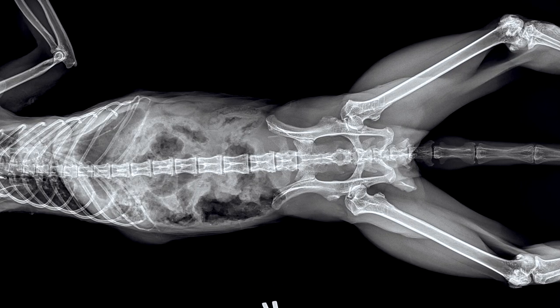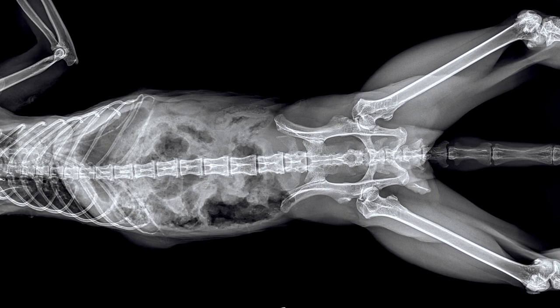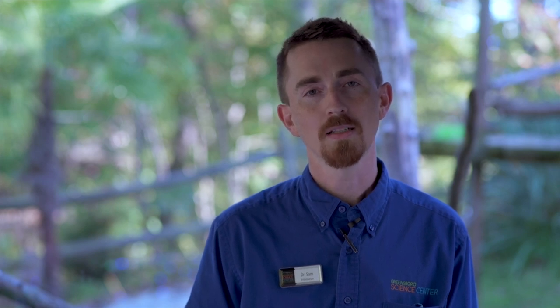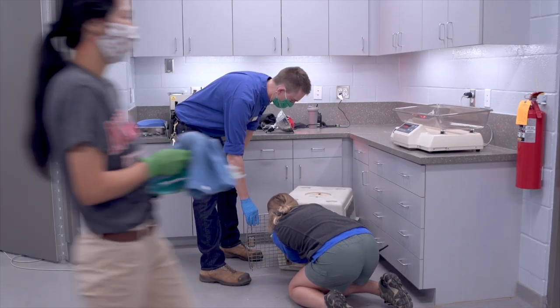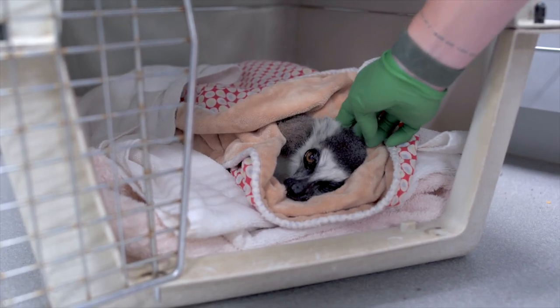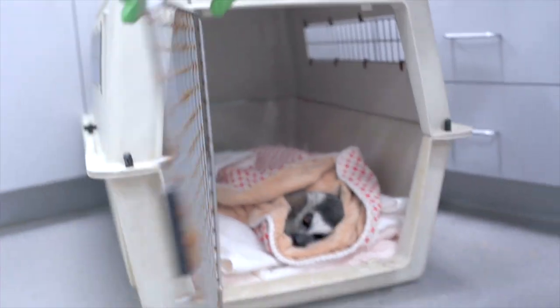Just like you, our animals need regular vaccinations as well. Today our lemurs are getting rabies as well as a tetanus toxoid. After reviewing all of Royce's diagnostics from today's exam, we can give him a clean bill of health and we hope he'll be a part of our troop for many years to come.